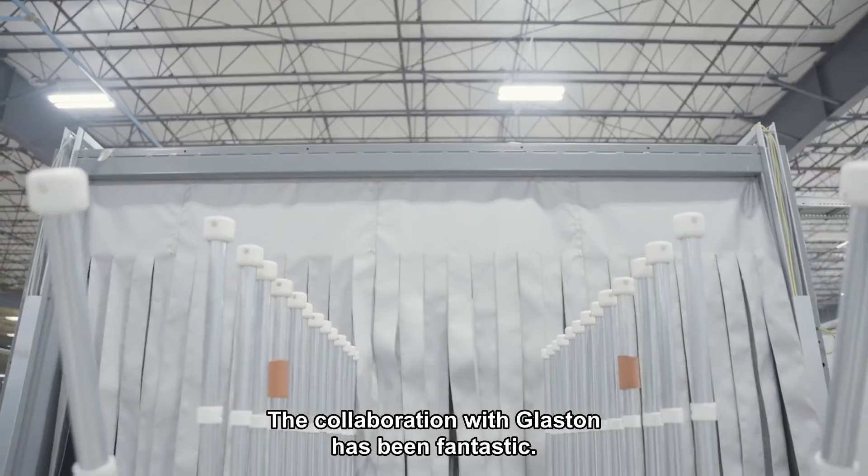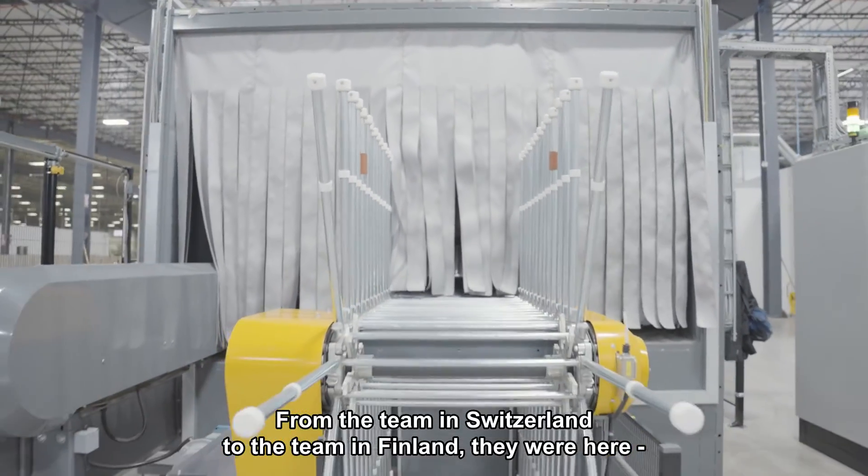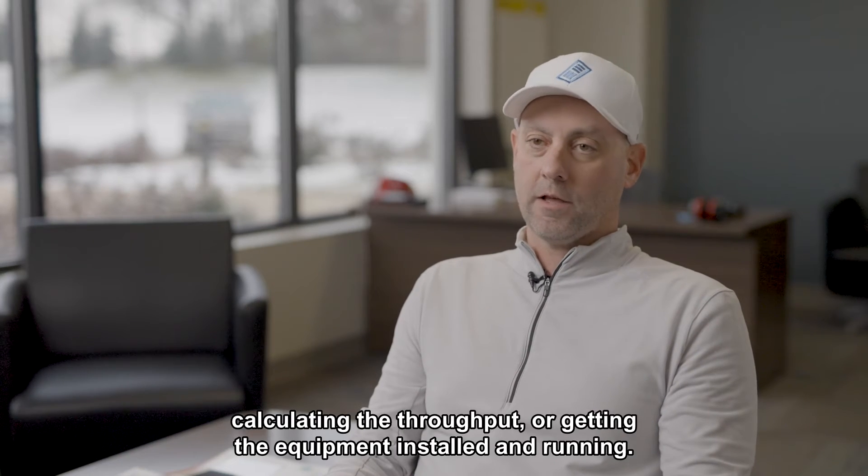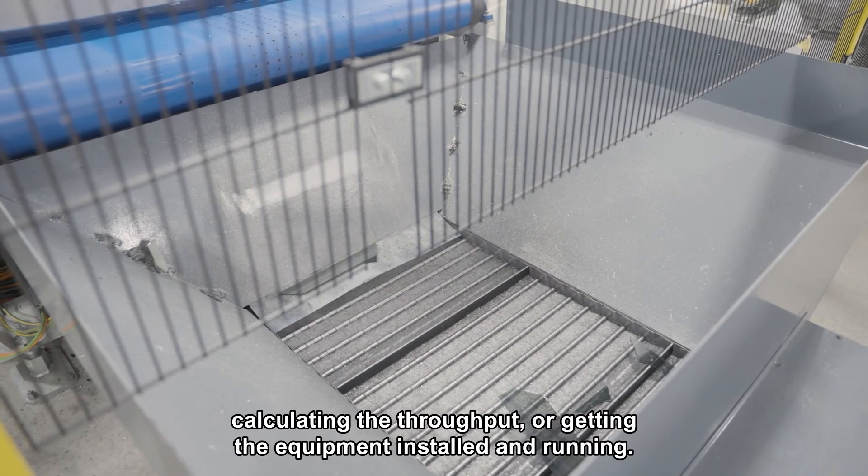The collaboration with Glaston has been fantastic. From the team in Switzerland to the team in Finland, they were here the whole time helping us along the way — whether it was designing the process, calculating the throughput, or getting the equipment installed.